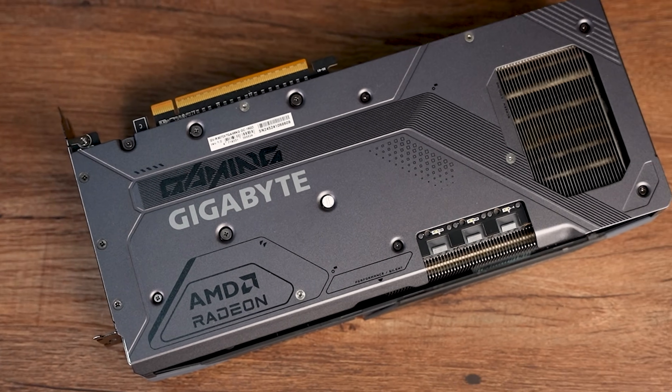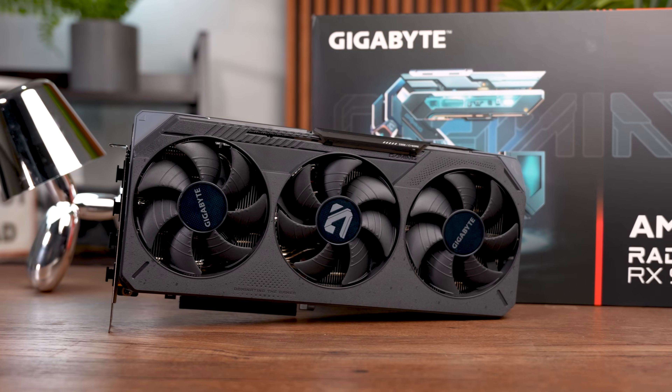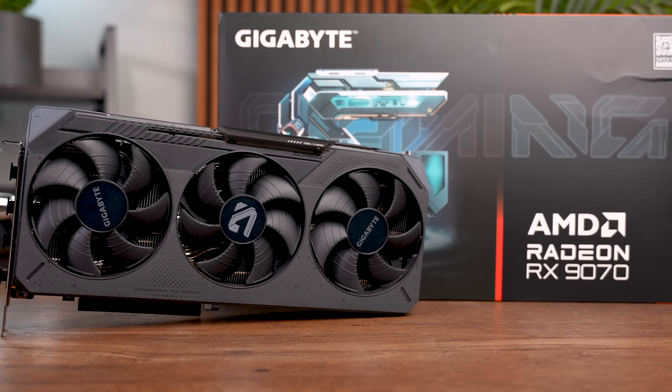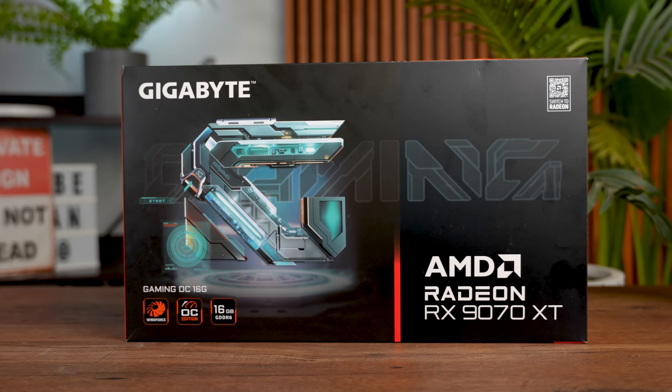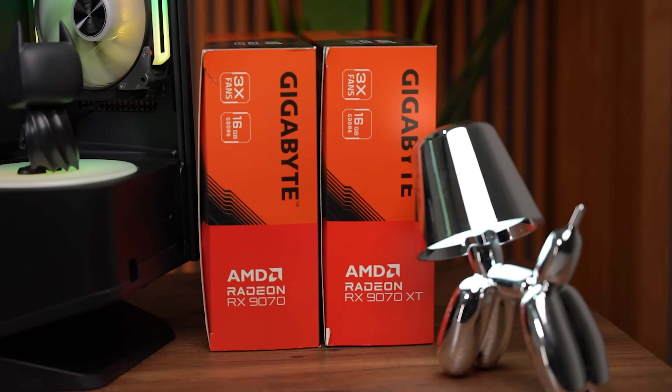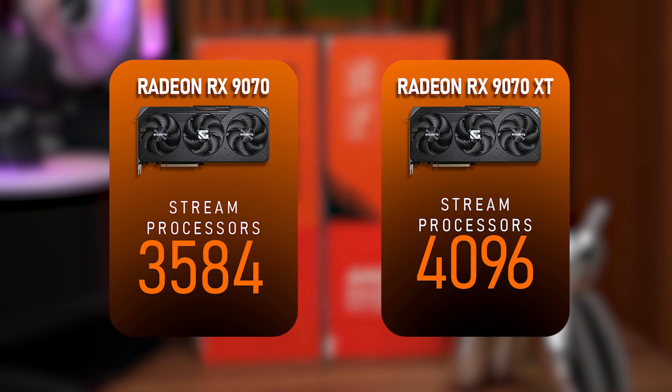This also means the XT boosts higher as well, with an extra 430 megahertz of power at the top end. The ones I have here are Gigabyte's OC versions, so they boost even higher than that — with the 9070 boosting up to 2700 megahertz, while the XT version breaks the 3K mark, hitting 3060 megahertz. Another key difference is the amount of stream processors: the XT variant has 4096, which is about 512 more than the standard 9070.